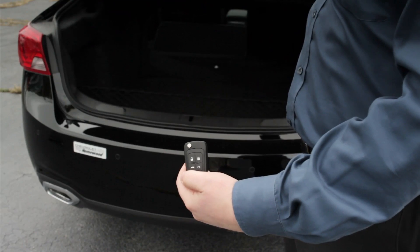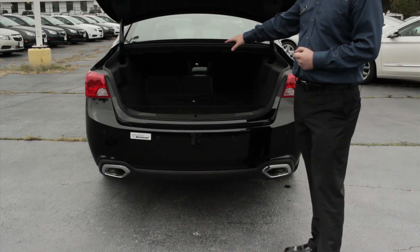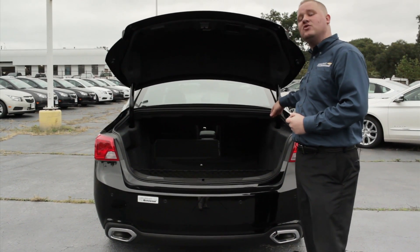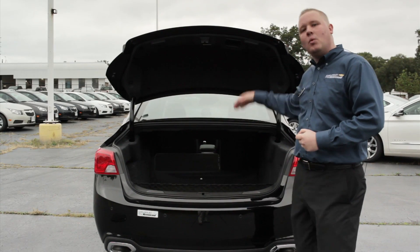We're looking at over 18.8 cubic feet of trunk space. We've also replaced the hydraulic struts from the 2013 model with hidden member beams, so we're not losing that wide open mouth to insert items with some height.